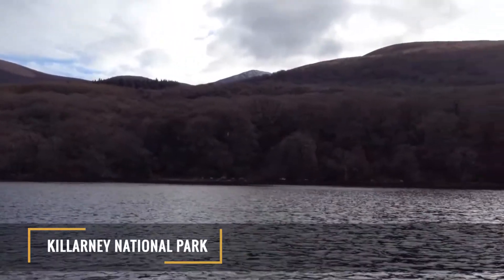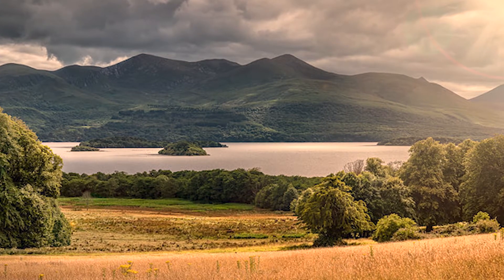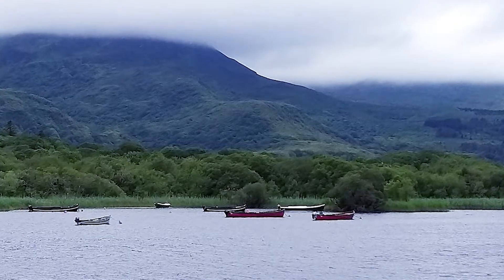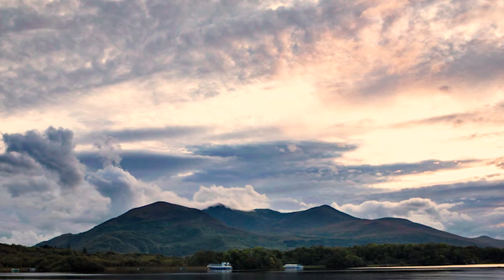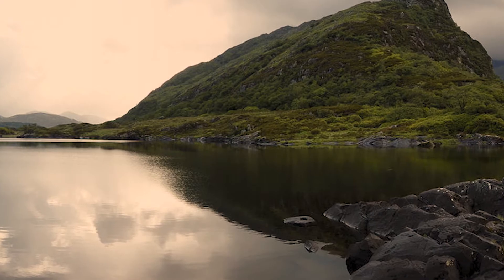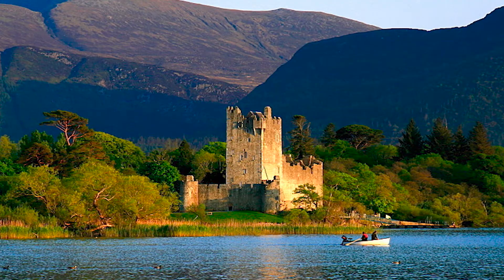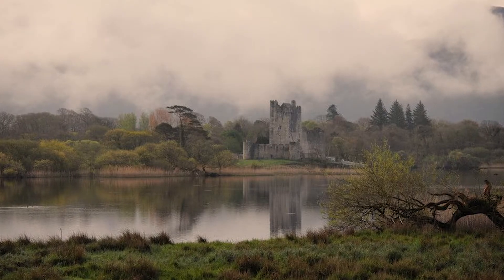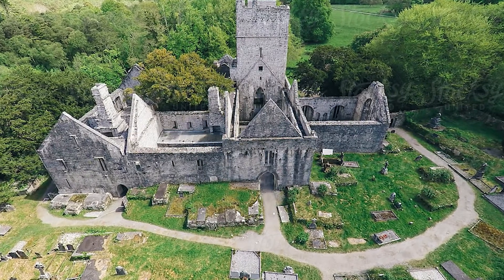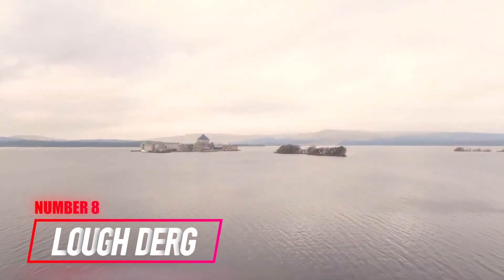Number 9: Loch Leane. It is a 1,900-hectare lake and the largest of the three lakes located in Killarney National Park. Loch Leane means 'lake of learning' and derived its name from Innisfallen Island being the center of scholarship in the early Middle Ages. The lake is also known for its salmon and brown trout fishing, so it's best to take a boat tour — not only for a fishing trip but also so you can visit the other two lakes of Killarney. Along the lake's eastern shoreline you can also find the 15th-century Ross Castle, while near the south side of the lake sits Muckross Abbey.